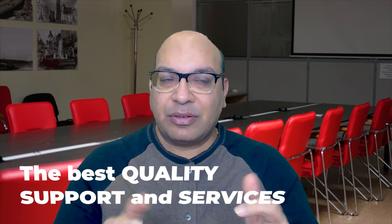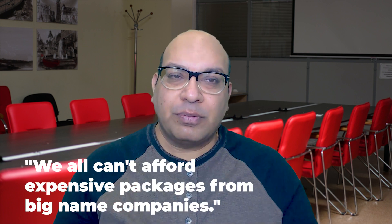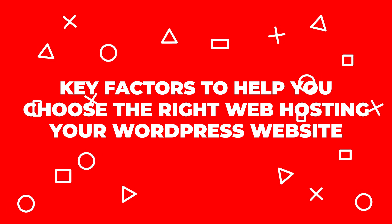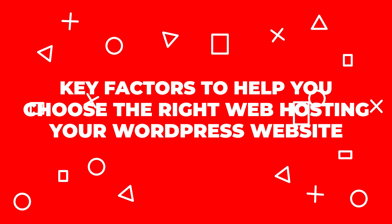If you're like me, you want the cheapest option available that will still provide the best quality support and services. Because as a beginner, we all can't afford expensive packages from big-name companies. In this video, I'll show you some key factors that will help you decide how to pick a good package and the right web hosting for WordPress.